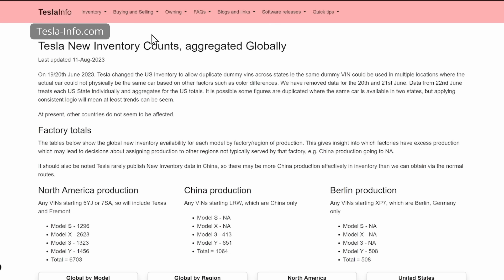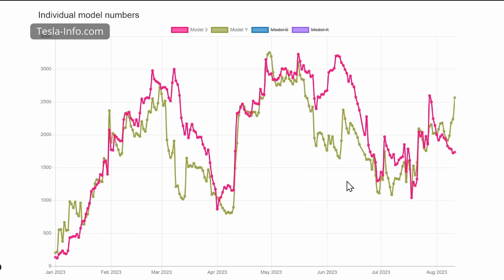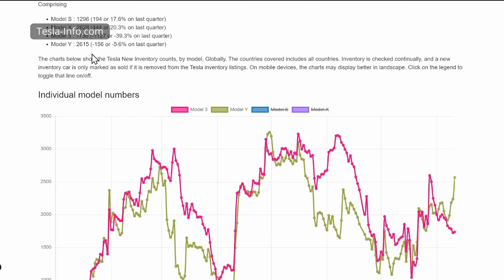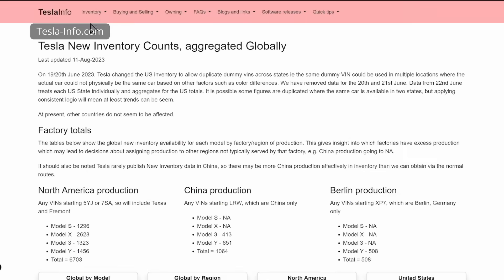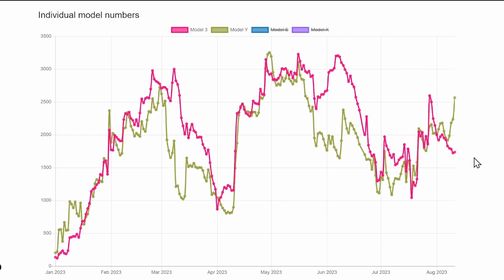There's another website we can use — teslainfo.com — but I suspect they are going to have problems very soon as well. But for now, you can still see Tesla's inventory there. I like the other website a little bit better, but this one is also pretty good. It shows global new inventory and you can navigate the website and see exactly the inventory of a country that you are interested in. Certainly a pretty good website, but I suspect this is going to end soon too.